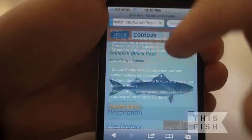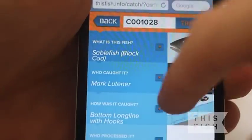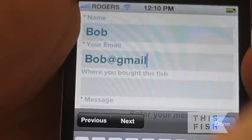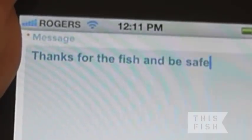Click back to go back to the overview for your catch. You can also connect with your fisherman by sending him a message. Type your name, email, address, where you bought your fish, and a brief message, then press send.